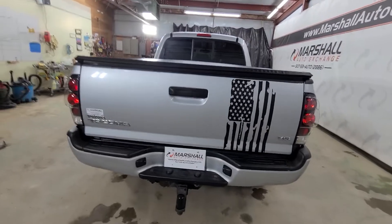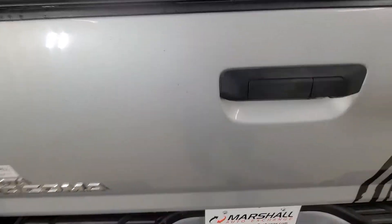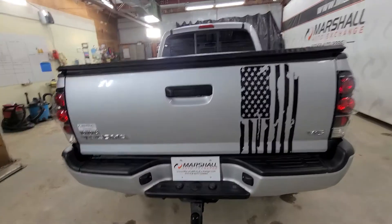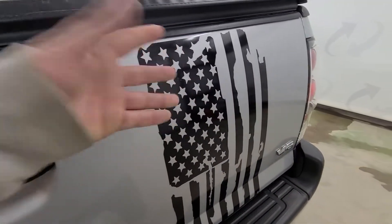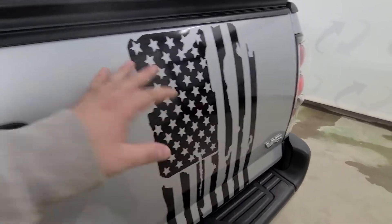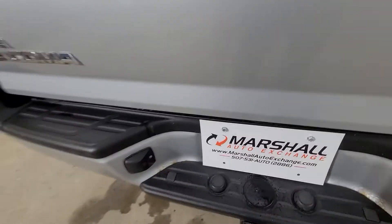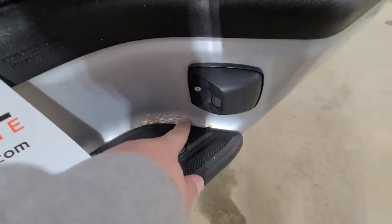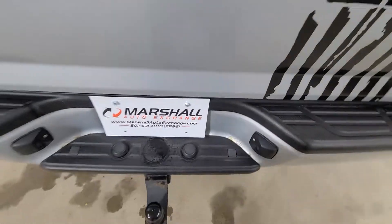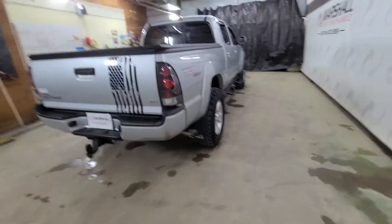The only real imperfections on this truck — on the tailgate, you can kind of see there are a couple of rock chips. At 11 years old, it's going to have some minor imperfections. We left this sticker on; it will come off if you want — about 10 minutes to peel it off, but it looks sharp. The biggest imperfection is right here on the bumper where there's a little rust starting to bubble. With 200,000 miles, it's going to have some minor imperfections, but all in all it's in great shape.